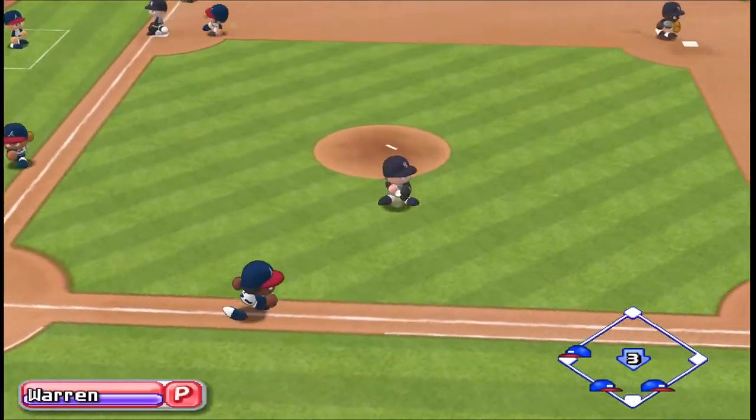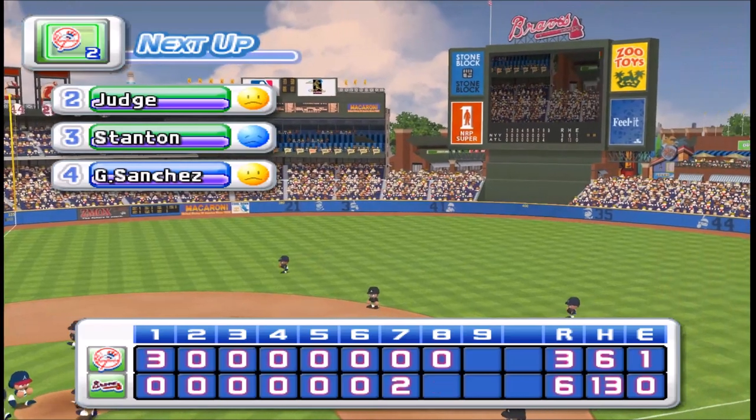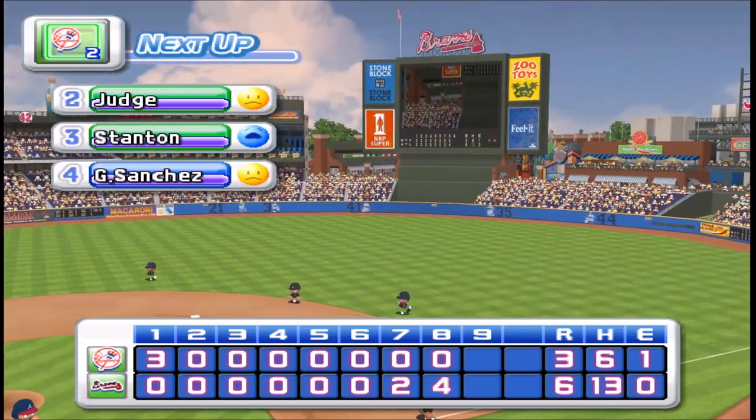Routine ground ball. There's the third out. Four runs, five hits, one error, two men left on base. At the end of the eighth inning. The Braves six, the Yankees three.